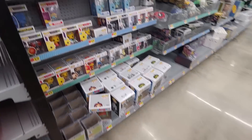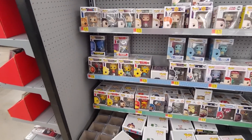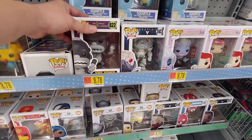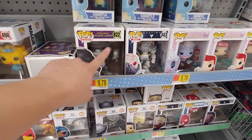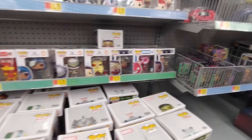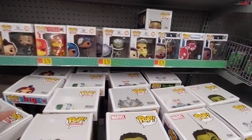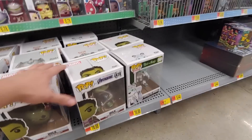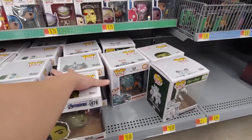Let's go to the Funko Pops. Looks like they have a whole bunch of Simpson ones. I saw these last time. They have the King Homer, which is a really cool looking pop, but I don't know — it's like one of those that I like but I just don't need. I don't need any of these.